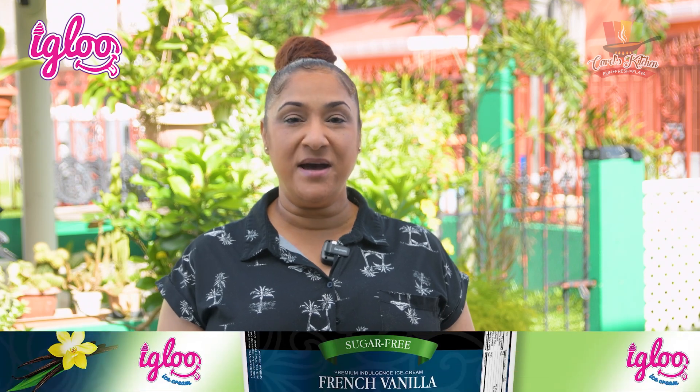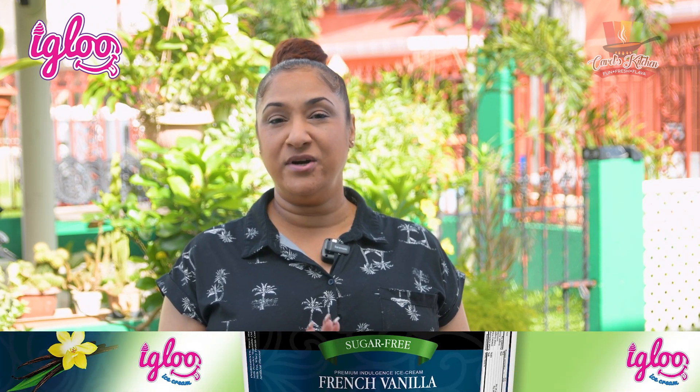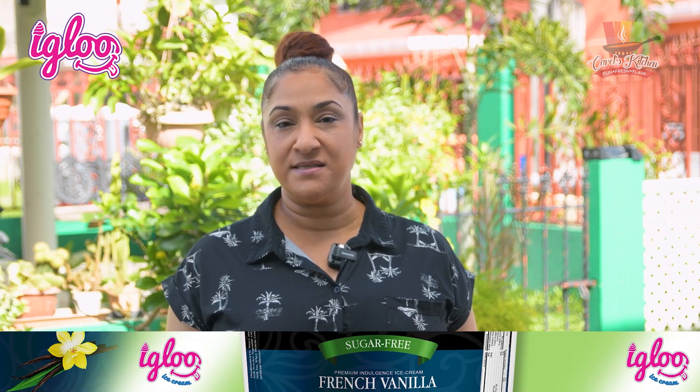Hi there and welcome to Carol's Kitchen GT the show. Today we are featuring The Auto Wife — and when I say The Auto Wife it's actually the name of a restaurant. Her name is Shaliza and she specializes mainly in curry dishes, local authentic Guyanese curry dishes.